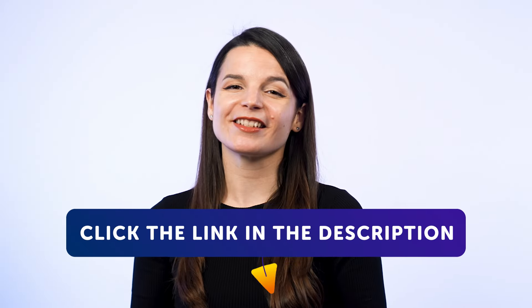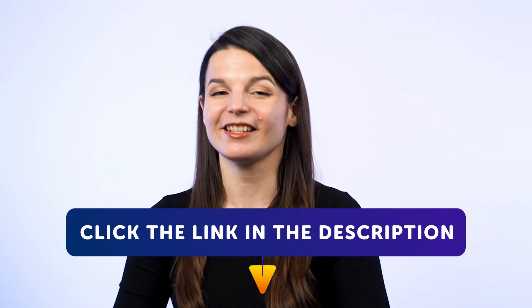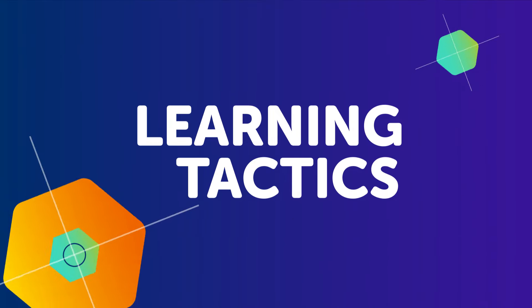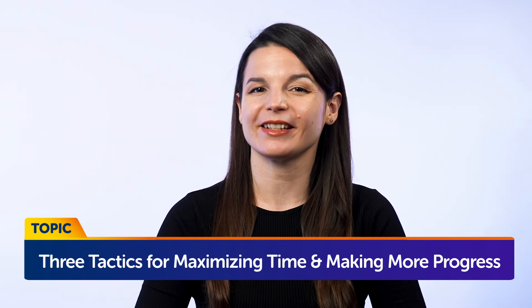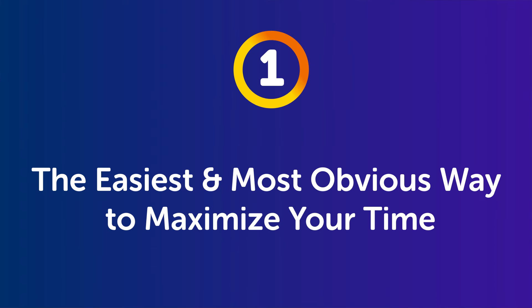To get your free resources, click the link in the description below right now. They're yours to keep forever. Now, to today's topic: three tactics for maximizing time and making more language progress. Part 1: the easiest and most obvious way to maximize your time.